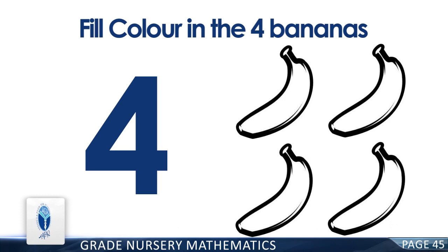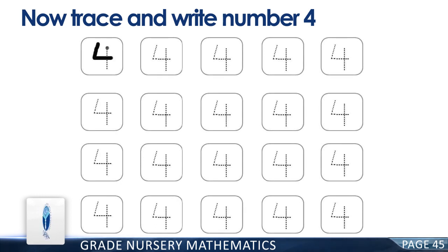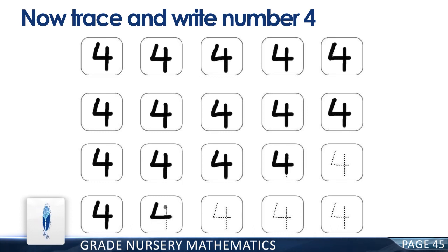Fill color in the four bananas. Good job! Now trace and write the number four. Good job!